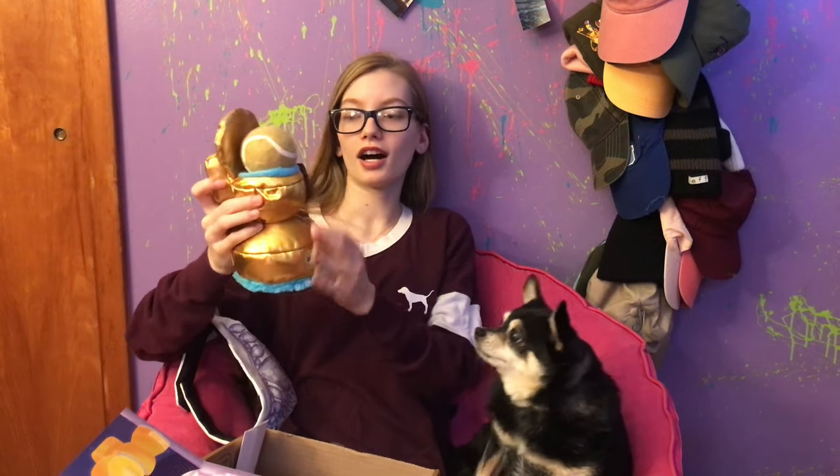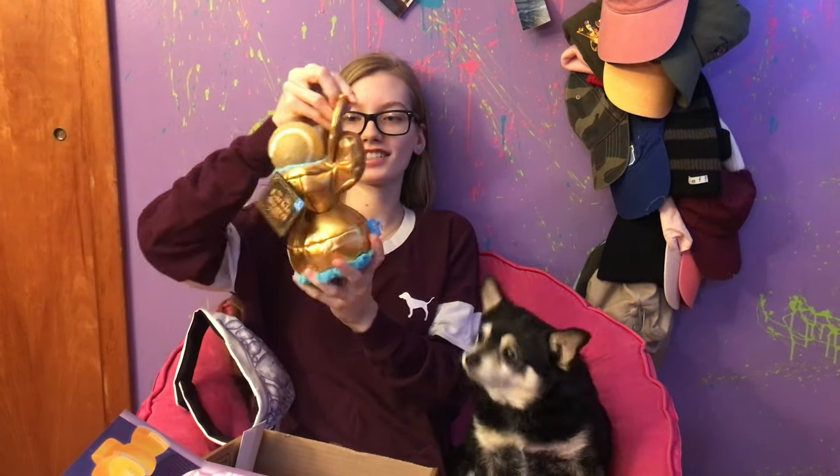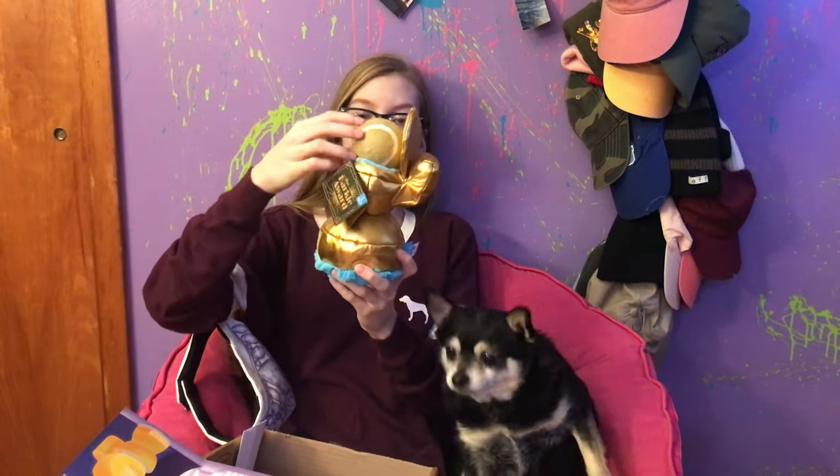The next toy is the Barkie Award — it says 'Best Original Smell' and it is a golden toilet with a tennis ball inside. This is super awesome, especially because it has a tennis ball. Ava will love that. It has a tennis ball and a disc squeaker.